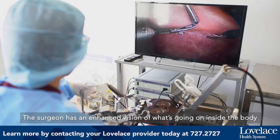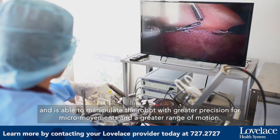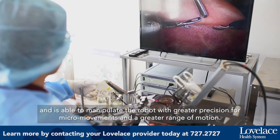The surgeon has an enhanced image of what's going on inside the body and is able to manipulate the robot with greater precision for micro-movements and a greater range of motion.